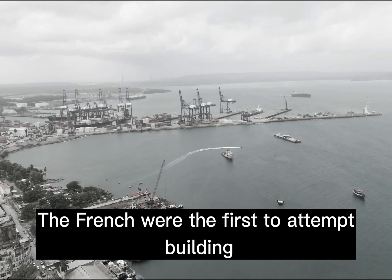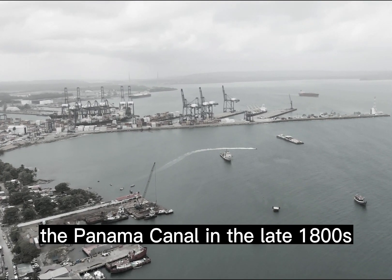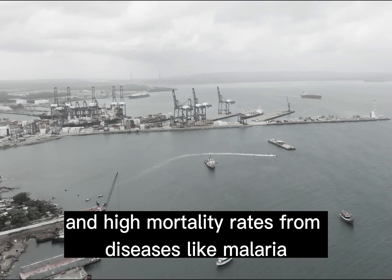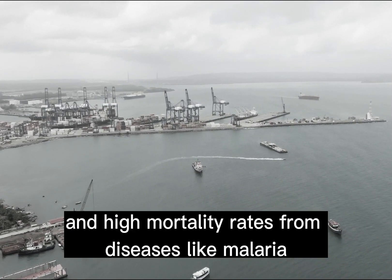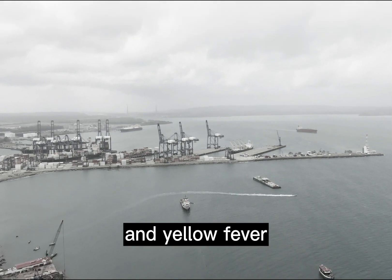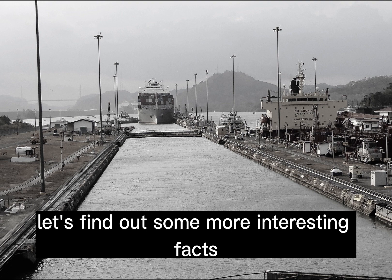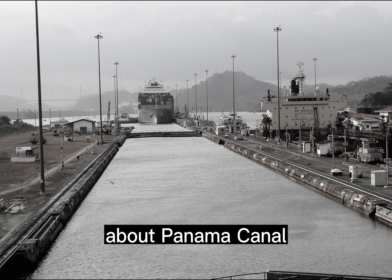The French were the first to attempt building the Panama Canal in the late 1800s. But due to engineering challenges and high mortality rates from diseases like malaria and yellow fever, they eventually abandoned the project. Let's find out some more interesting facts about the Panama Canal.